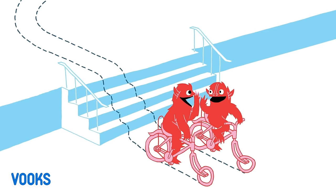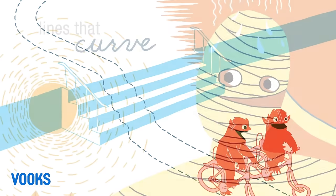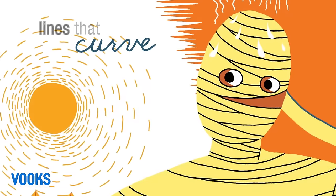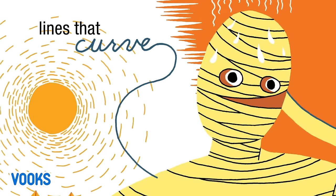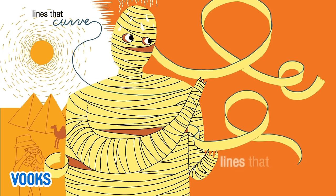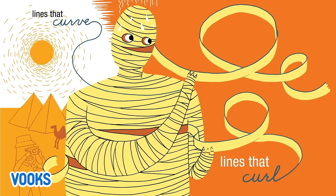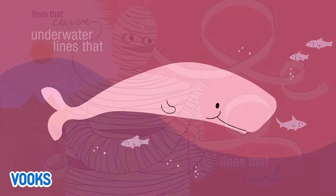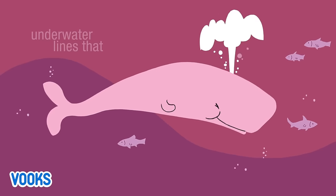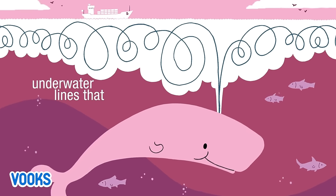Yeah! Lines that curve. Lines that curl. Whee! Underwater lines that swirl.